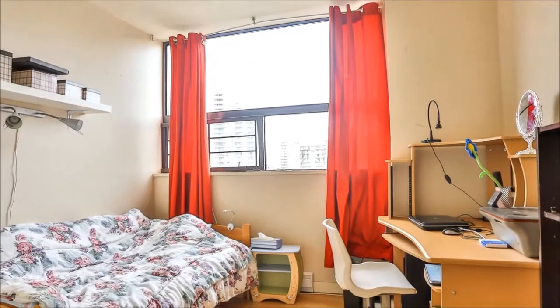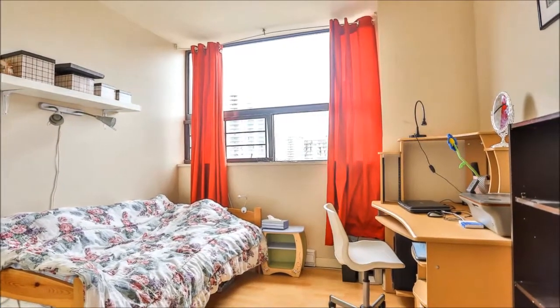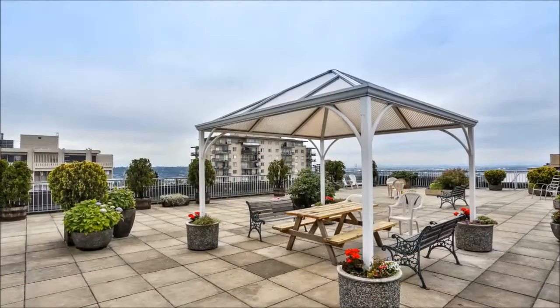Flexibility reigns in bedroom 2, perfect for guests or kids, or furnish it as an office, den, hobby room or even an exercise room.